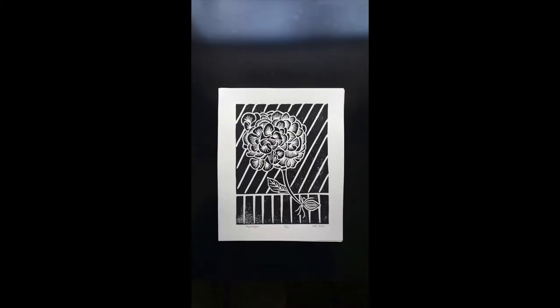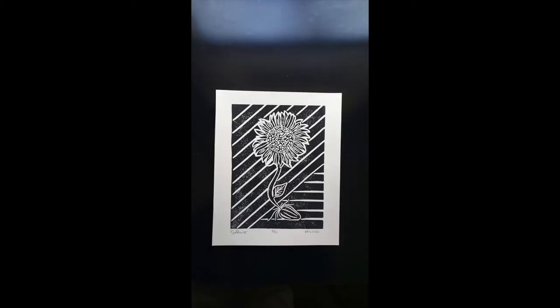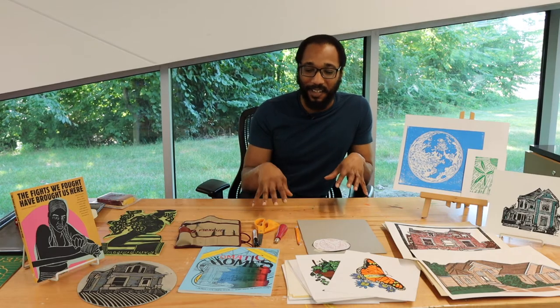Then I got into block printing in college as a hobby. I just picked it back up and I really fell in love with the DIY aspect of it. Once you're carving, you can really get lost in it, and that just really attracted me to the medium.